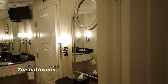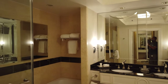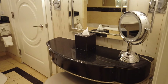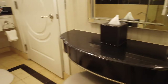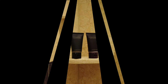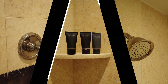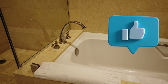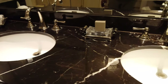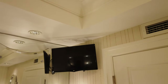Heading into the bathroom you're going to see that this is luxury. Everything is well appointed and the color scheme is on point. As you can see in the photos, granite and marble abound. It has both a full tub and a walk-in shower. I love the fact that it had a television in the bathroom — I was watching SportsCenter as I was getting dressed.